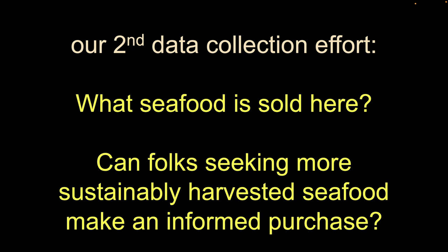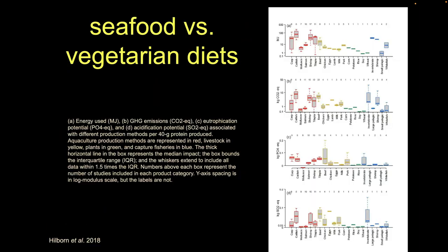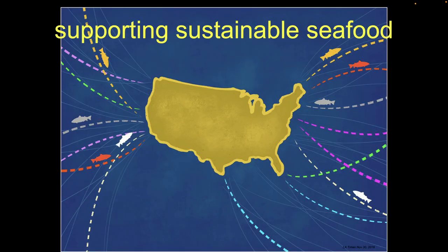Essentially what we're doing is going to different businesses and asking what seafood is being sold here, either in a package form or on a plate. The overarching question is: if you're some random person walking off the street and you'd like to use your economic power to support more sustainable options, can you do that? If you walk into this market or this restaurant, can you make an informed decision? How much of the stuff being sold gives you the level of information that you could use a guide or your knowledge to figure that out?